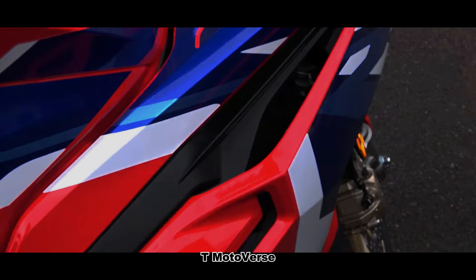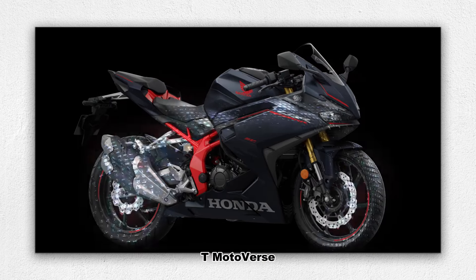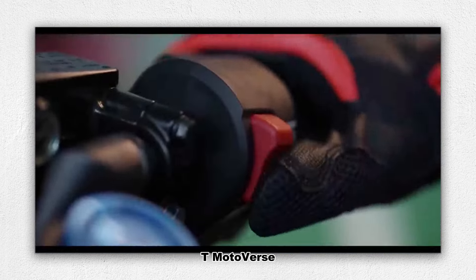Honda has once again set the benchmark for lightweight sport bikes with the introduction of the 2024 Honda CBR250RR. This latest iteration of the CBR series blends cutting-edge technology with a passion for racing, resulting in a machine that's both thrilling for seasoned riders and accessible for newcomers.